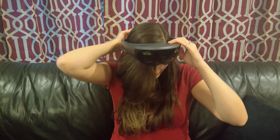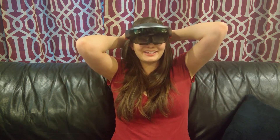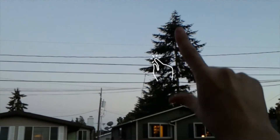To put this on, you first put it on your head like a little halo, then you adjust it to fit, then you bring the visor down and turn it on. You'll have a menu that pops up and you can use that menu to select from a variety of different apps and games.